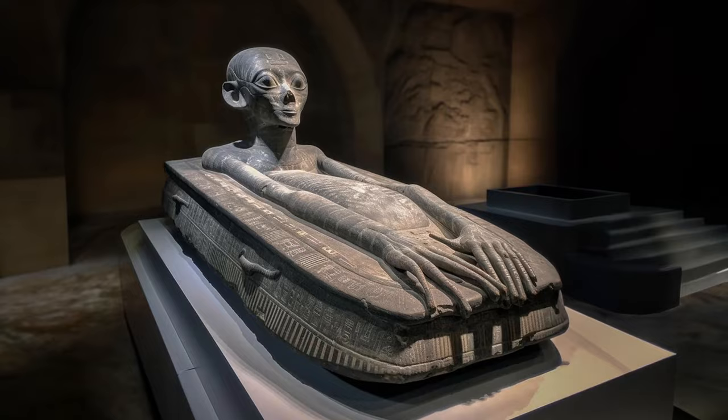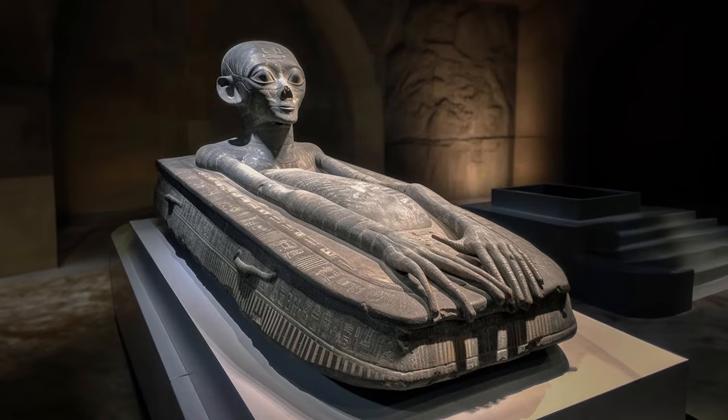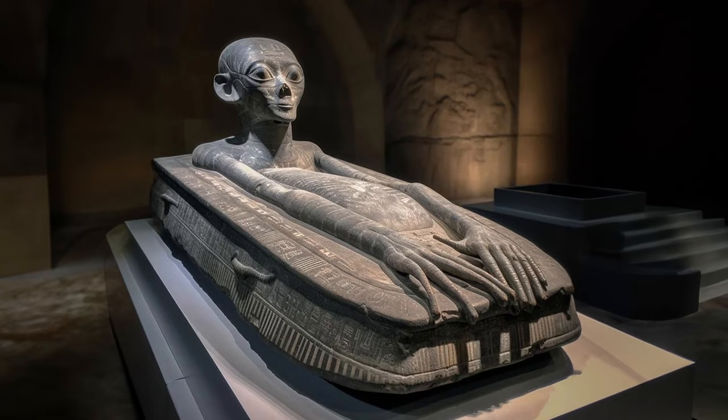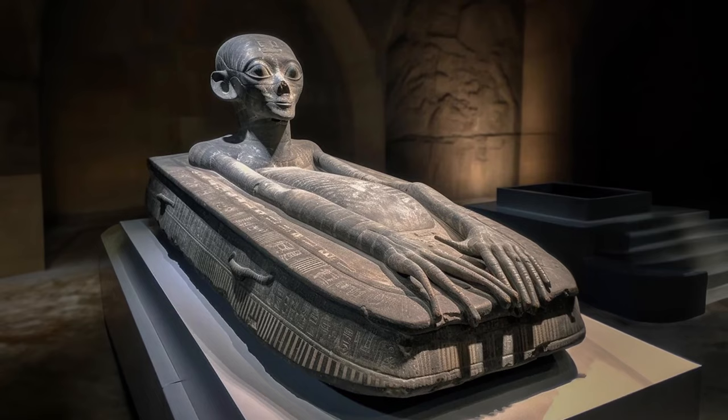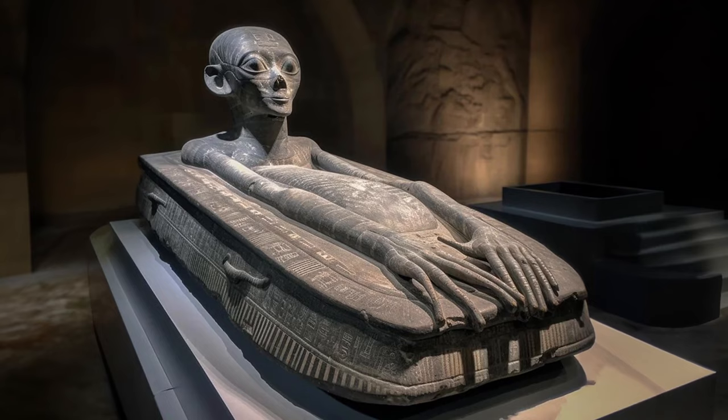Today's subscriber pick: scientists combing Egypt's sands stumbled upon a tomb with a twist — carved into its stone cover was an eerily alien-like figure. Upon cracking this mysterious tomb open, it was empty. Zilch. Nada. This begs the question: what was inside? Where did it go? Could we be staring at evidence of an ancient interstellar rendezvous? Did the pharaohs have some extraterrestrial pals we didn't know about?